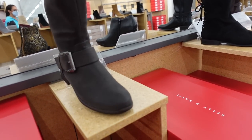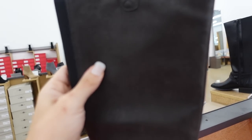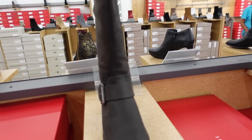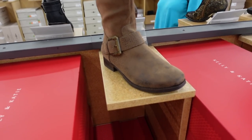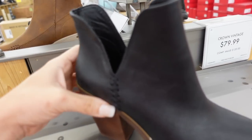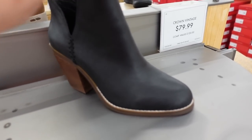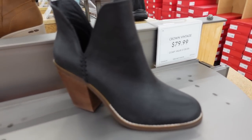Western-style boot from Kelly and Kate — rounded toe, not too high of a heel, buckle detail, nice sheen to the material, zipper on the side, also comes in bronze. New cutout boot from Crown Vintage — rounded toe, stitching on the side with a cutout, slip-on, really good transition boot you can wear year-round with skirts, dresses, and shorts. $79.99.